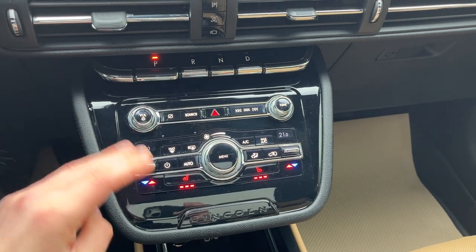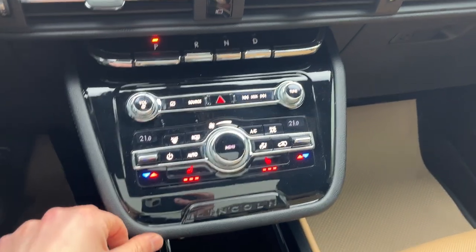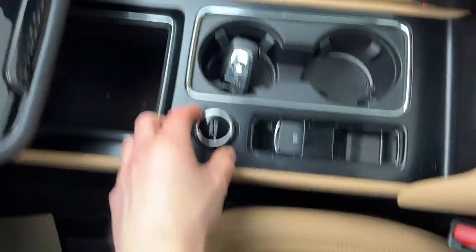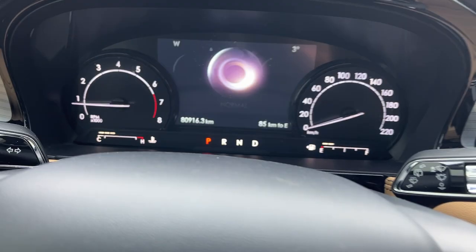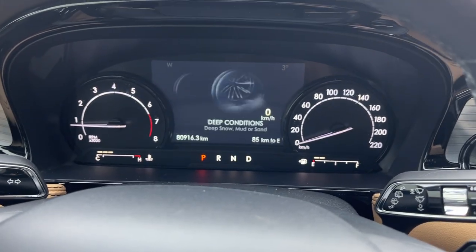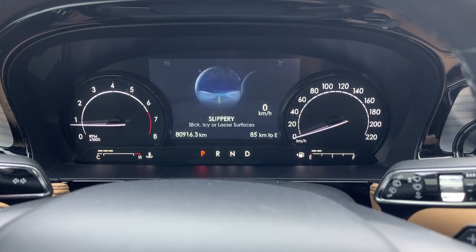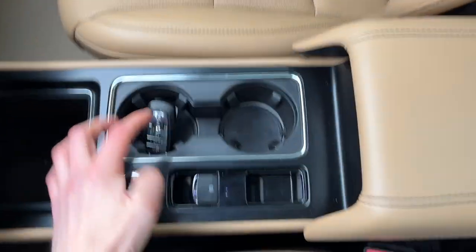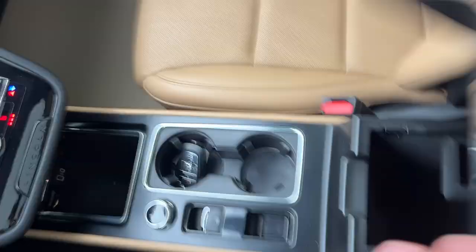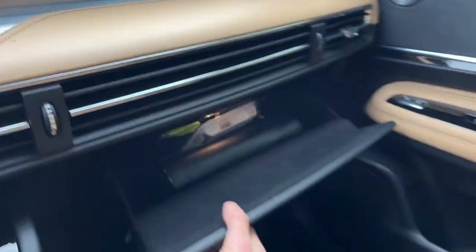You do have different climate controls here — dual climate zones as well as heated seat controls. A couple USB ports as well as 12 volts. You have different drive modes on this vehicle, so it's great in slippery conditions — you can use the slippery drive mode — or if you're trying to save on gas, you have a conserve drive mode. You also have remote start on the key fob, a parking brake, storage inside the center console, and more storage inside the lockable glove box. Really nicely equipped vehicle all the way around.